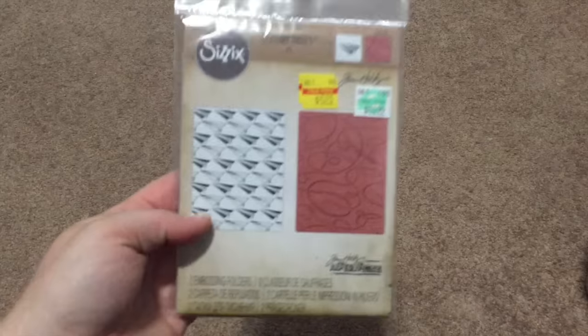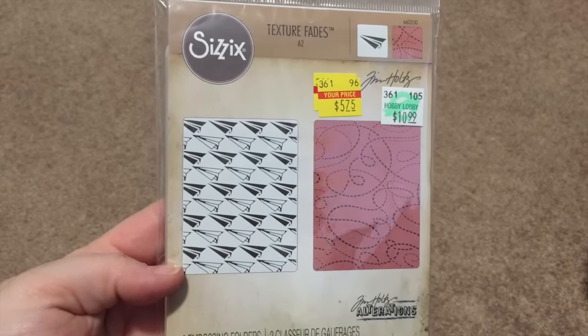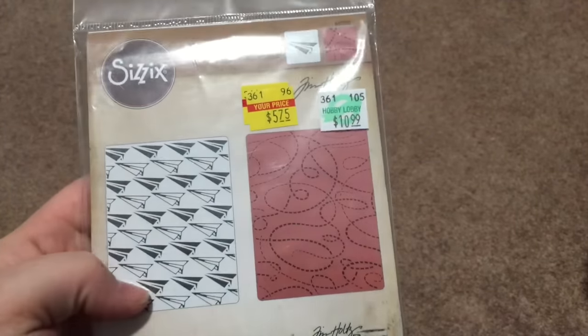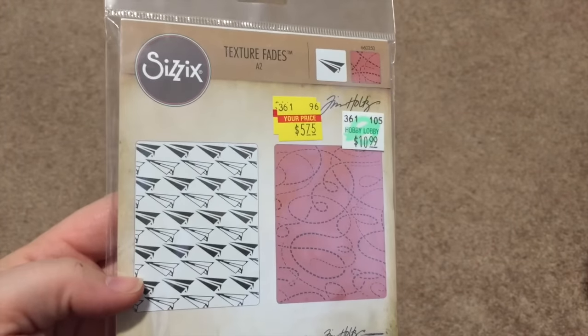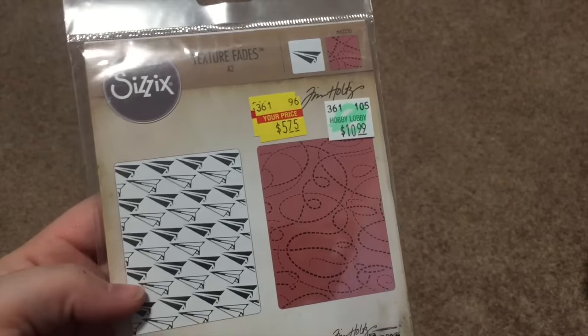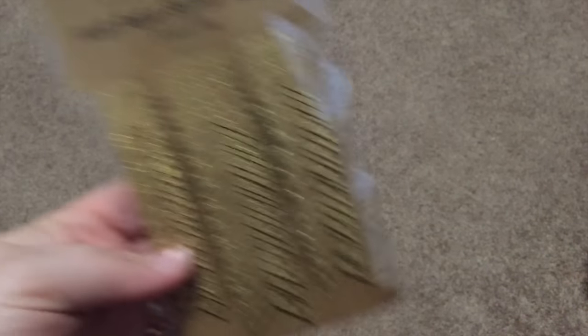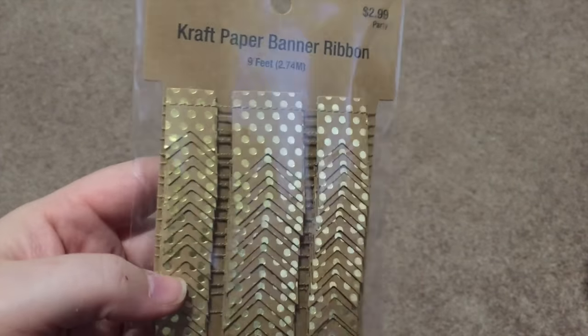First thing first, I'll start off with what I picked up at Hobby Lobby. I found this embossing folder set in the clearance for $5.75 with the paper airplanes and squiggly lines. I thought this would be awesome for Valentine's with the paper planes. I also picked up this banner with the gold foil and the craft. Just super cute. So that was Hobby Lobby.